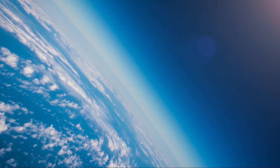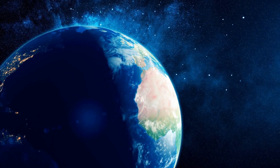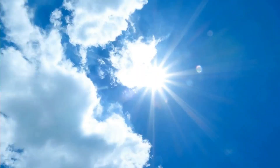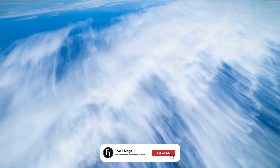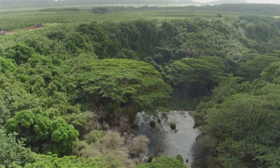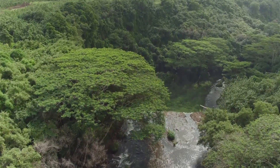The ozone layer, or ozone shield, is a region of Earth's stratosphere that absorbs most of the Sun's ultraviolet radiation. It contains a high concentration of ozone (O3) in relation to other parts of the atmosphere, although still small in relation to other gases in the stratosphere. With a weakening of this shield, we would be more susceptible to skin cancer and impaired immune systems. In such a scenario, life on Earth probably would not exist.